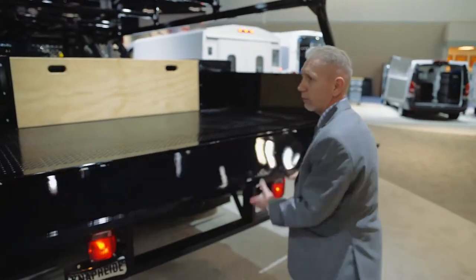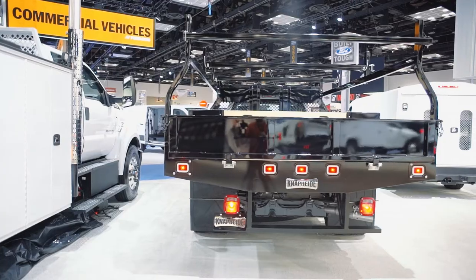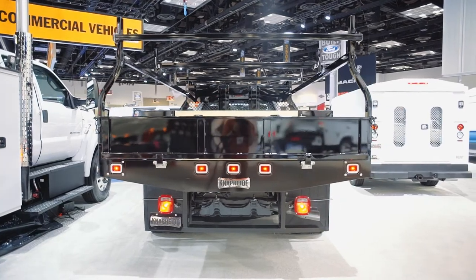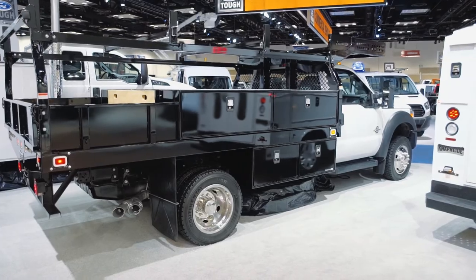You can also have an option for an opossum storage compartment, and you can also have a hitch option depending on what your application is. This is our concrete body for your concrete customer in your local area, at the 2016 NTA show.